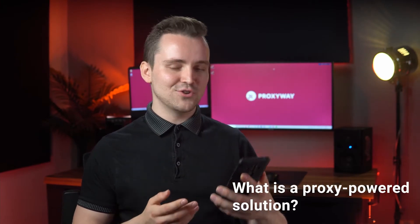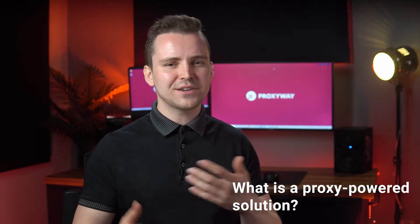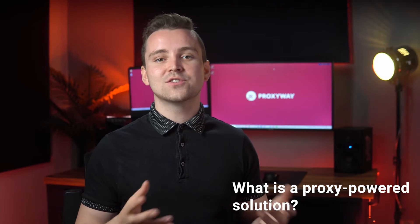See an interesting question? Use timestamps in the description below to skip to the part of the video that is relevant to you. The first question is: what is a proxy-powered solution? Proxy-powered solutions are any data scraping, price monitoring, competitor analysis, or any other tools and services that are based on the usage of proxies.